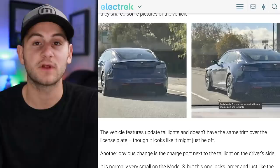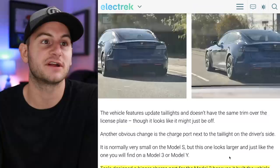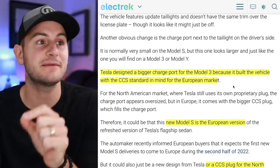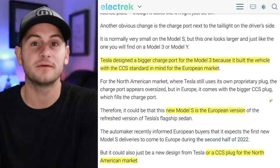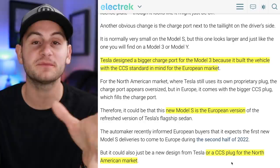We have two images of what looks to be a new version of the Model S, possibly for the European market. Tesla designed a bigger charge port for the Model 3 built with the CCS standard in mind for Europe, which is the standard there. People are using this to speculate that a new CCS plug could be coming standard in the North American market, indicating a shift from Tesla's proprietary charging plug over to CCS.